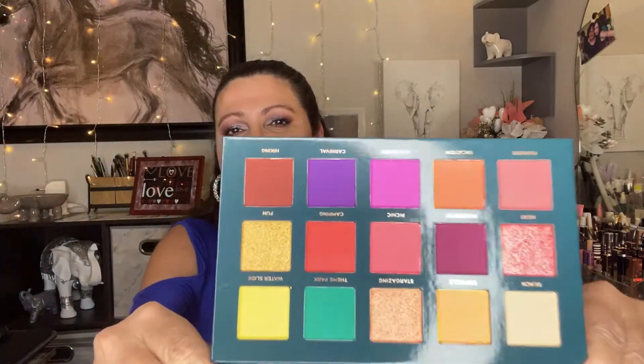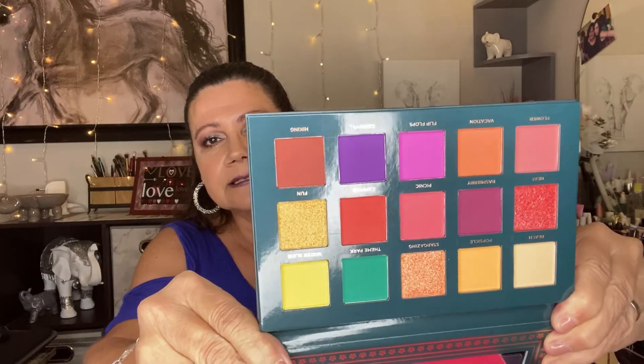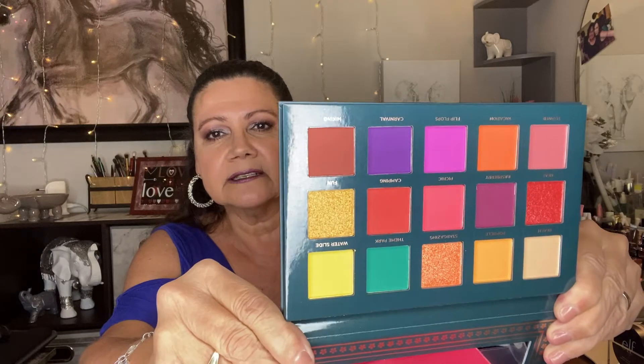It comes with a product protector and a really big beautiful mirror. Look at the colors — that is crazy, absolutely stunning spring colors. The shade names are: Beach, Popsicle, Stargazing, Theme Park, Picnic, Camping, Raspberry Heat, Flower, Vacation, Flip-Flops, Carnival, Hiking Fun, and Water Slide. She's going to have to let me borrow it!